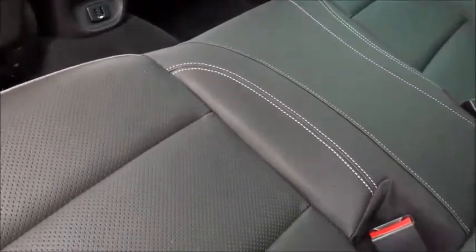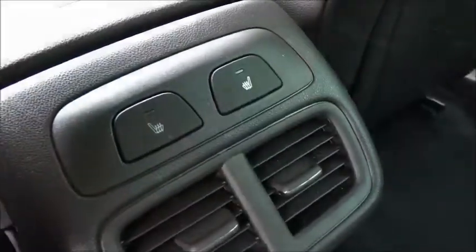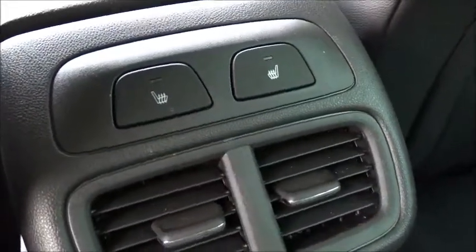It's very nicely trimmed with full leather seat facings. There are also USB ports for rear seat passengers, and the two outer rear seats have the option of being heated.